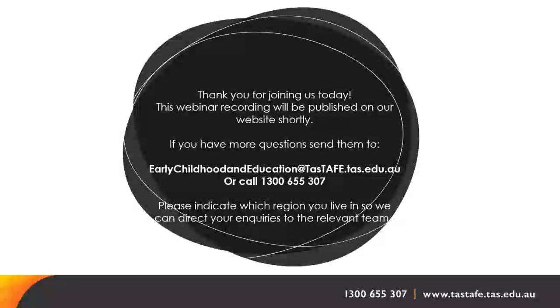Is the 2024 course fee-free? It's not our current understanding that education support is fee-free. Things have changed rapidly, but at the time of recording it is not a fee-free course. Fee-free courses are generally in priority areas struggling to attract workers — currently early childhood Certificate 3 and Certificate 4 in community services are fee-free. You can check the full list on the TASTAFE website by searching 'fee-free'.